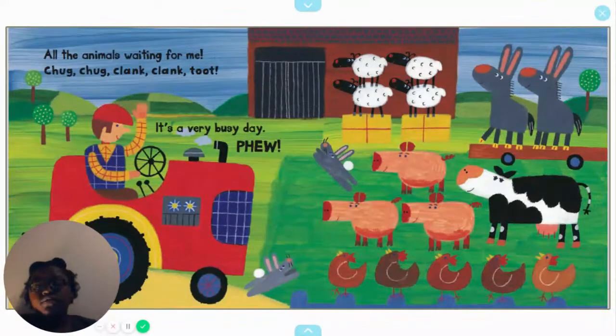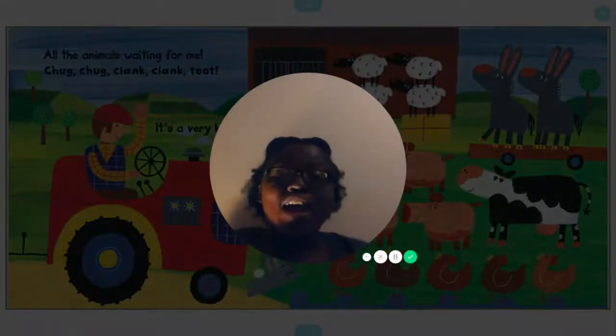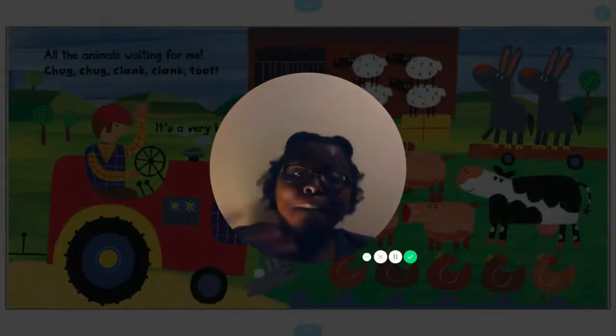Phew! All right, everybody. That is the end of this lovely story. I hope you tune in for more. Bye! Bye!